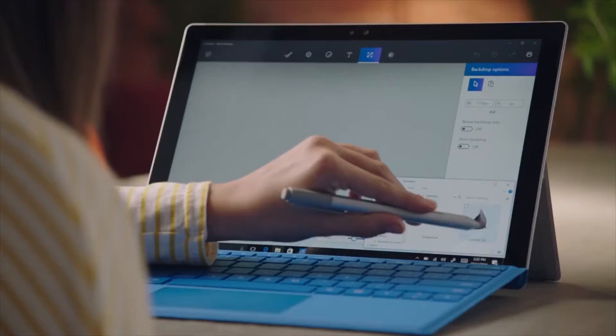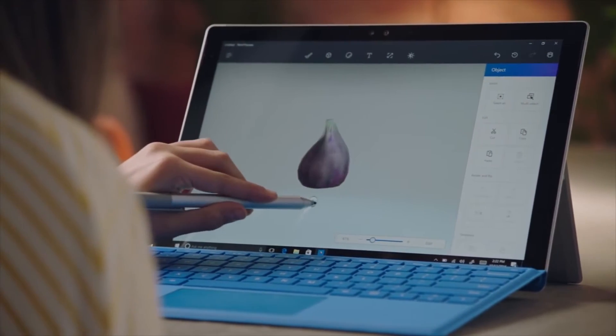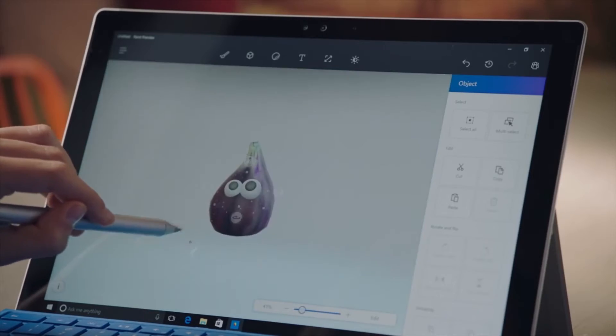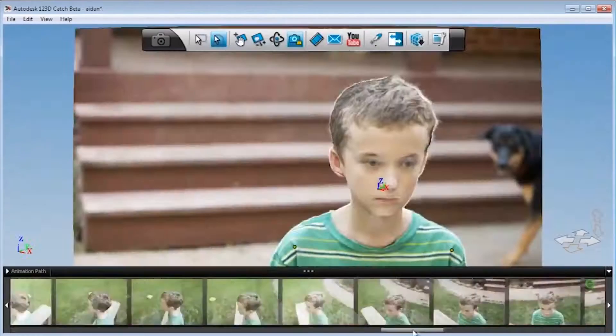Microsoft seems to be getting the same results as the now five-year-old Autodesk program, but in real time. This will make it easy to take a real object and create a model of it for use within the Microsoft creator software or inside virtual reality.